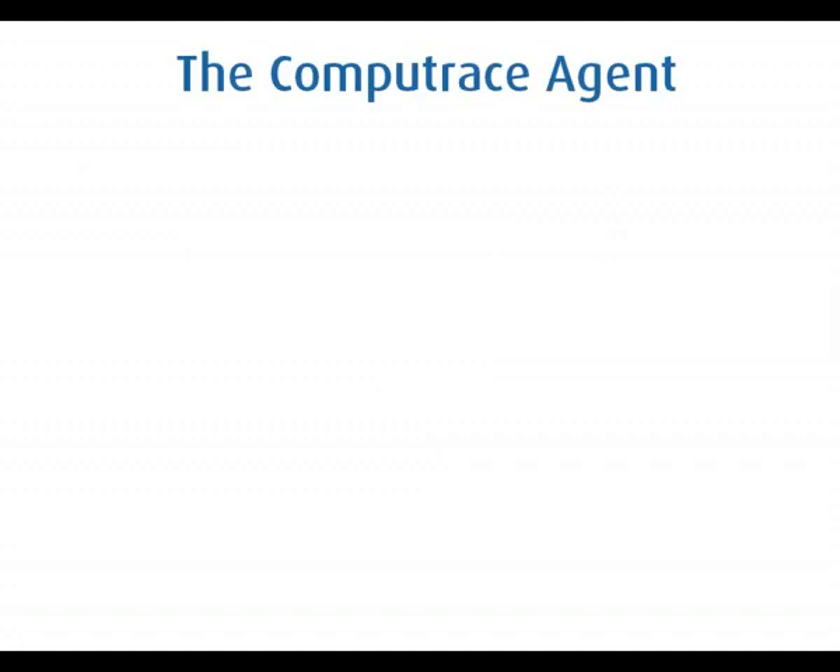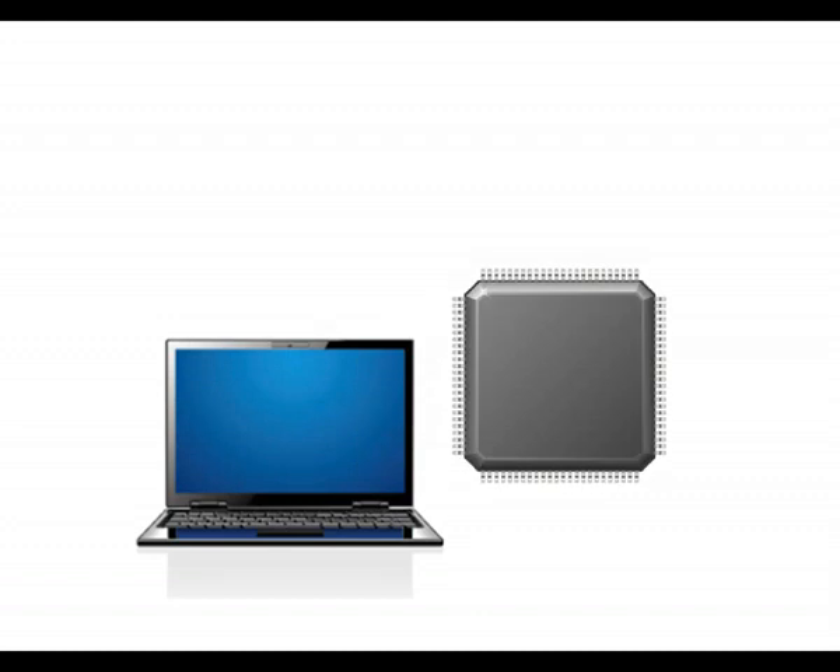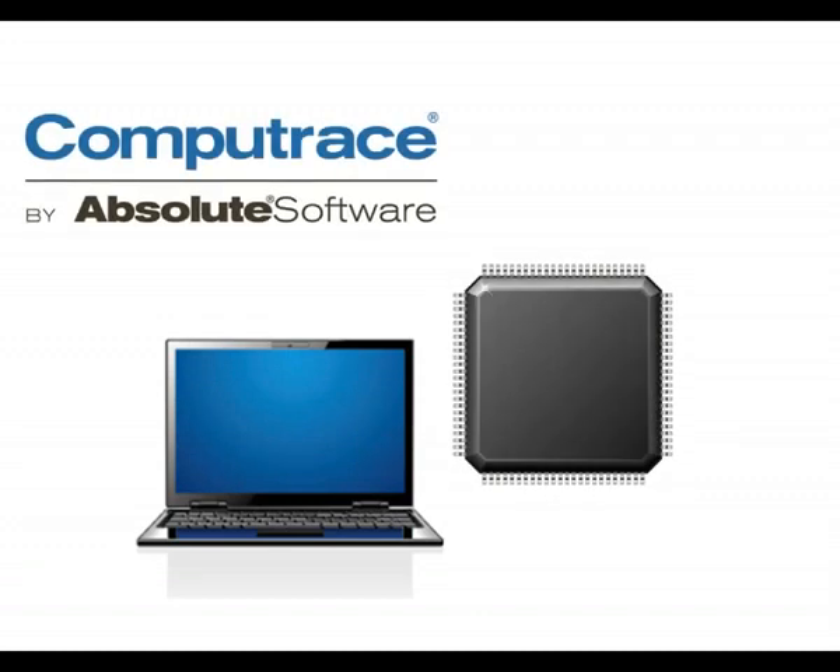So what happens if someone removes the agent? Well, Absolute has a way to address this. A piece of our CompuTrace software is embedded in the BIOS of computers from major manufacturers as firmware.